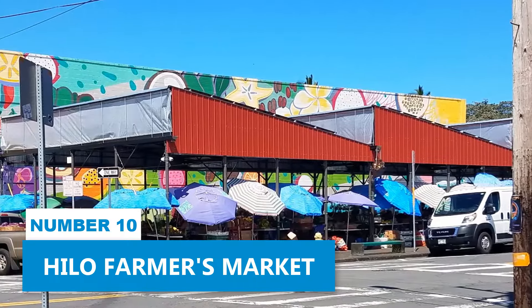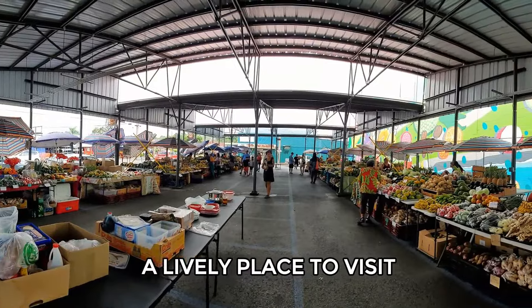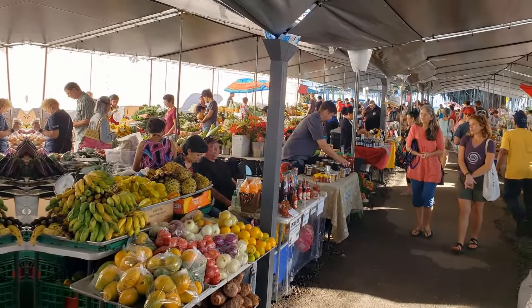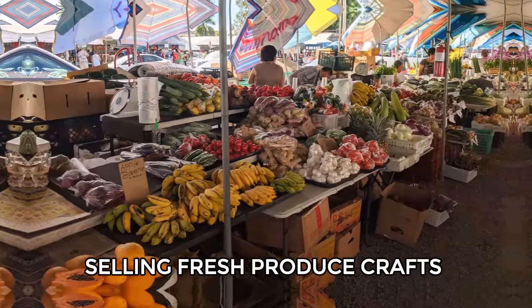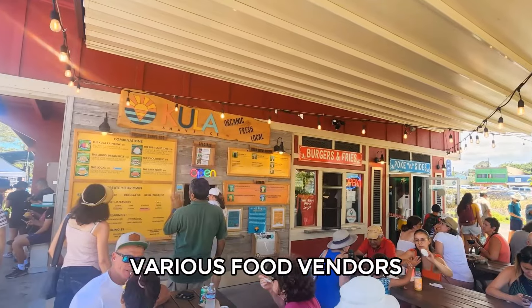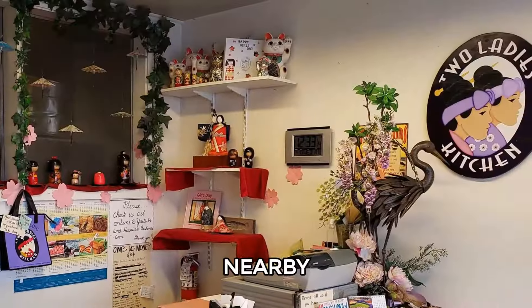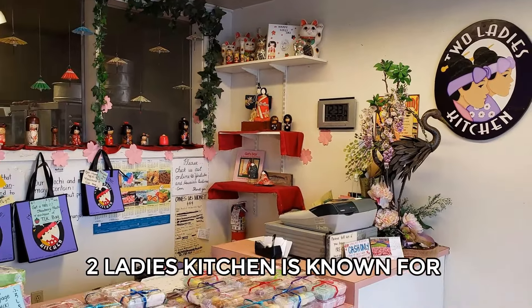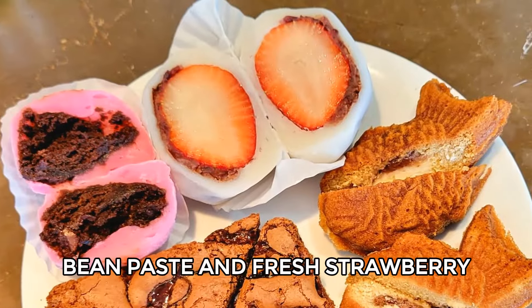Number 10: Hilo Farmers Market. The Hilo Farmers Market is a lively place to visit if you're in Hilo on a Wednesday or Saturday. It features over 200 local vendors selling fresh produce, crafts, and tropical flowers. You can also grab lunch from various food vendors offering dishes like poke bowls and Thai noodles. Nearby, Two Ladies' Kitchen is known for its strawberry mochi, a chewy treat filled with sweet azuki bean paste and fresh strawberry.